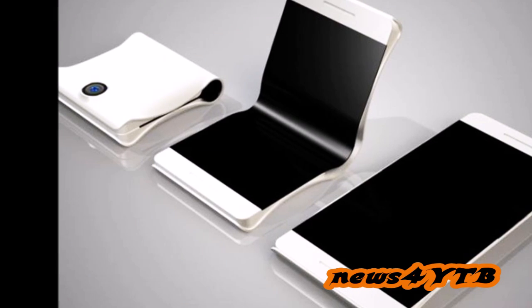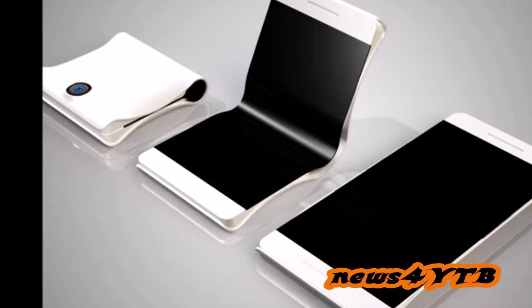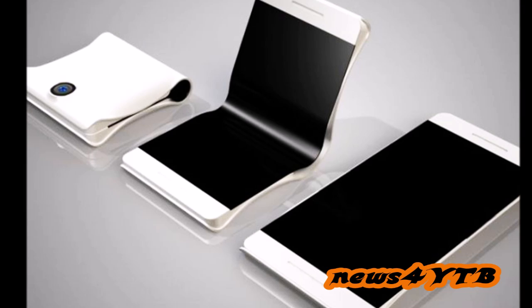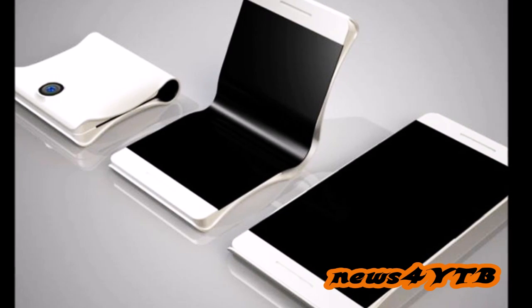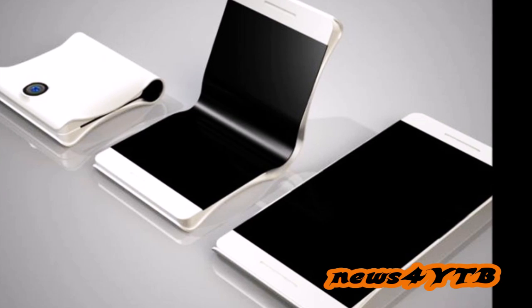The foldable smartphone that Samsung's been working on for the last few years could become a reality soon. According to Korean news site AT News, Samsung will apparently start mass-producing the SmartLUT this year, as we call it, for a 2017 release.